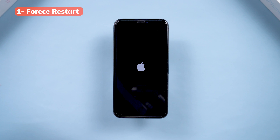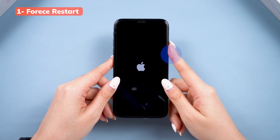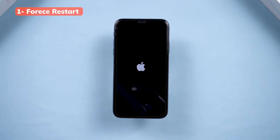The first method you can try is a force restart. This is the go-to fix for most system glitches and it's really easy to do. Click the volume up button, then volume down, then press and hold the side button until the Apple logo reappears. Once you see the logo, let go of the button and your phone should return to normal.